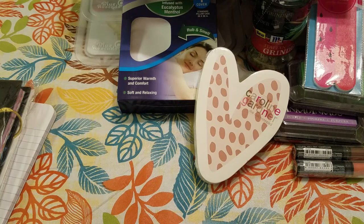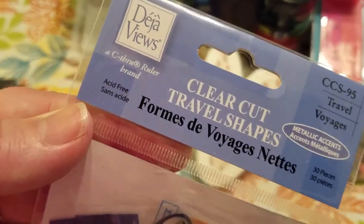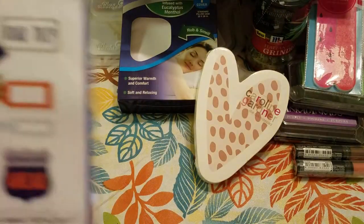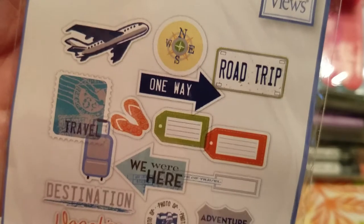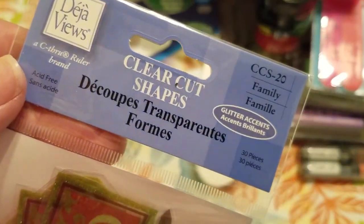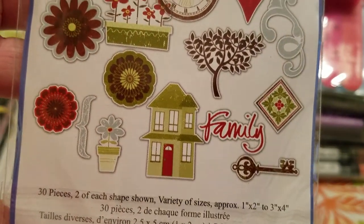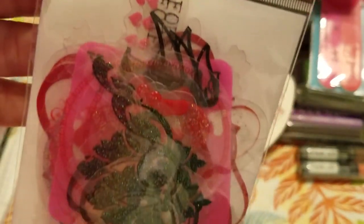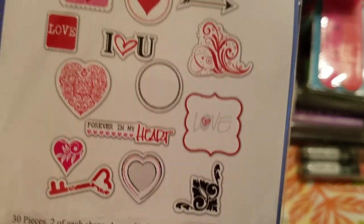They also had rub-ons. This one's by Reminisce Phraseology and says Birthday Bash — $0.50. Also by the same brand, the H2O rub-ons — I thought those would be cool for water park pictures and camping scrapbook layouts. Then they had clear-cut ephemera packs by Deja Vu's in different themes. The Travel Shapes pack gives you 30 pieces, two of each shown. The Clear Cut Shapes Glitter Accents — also 30 pieces, two of each. And the Love pack — 30 pieces, two of each. All $0.50 each.